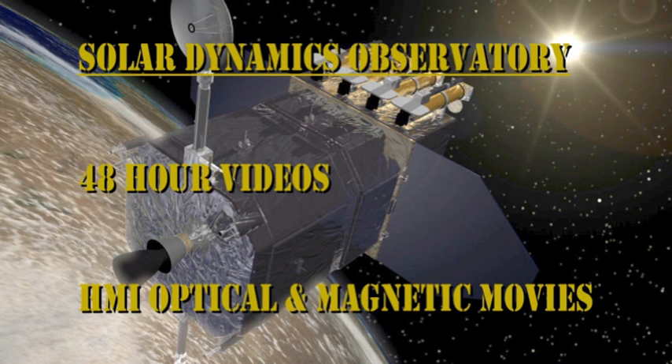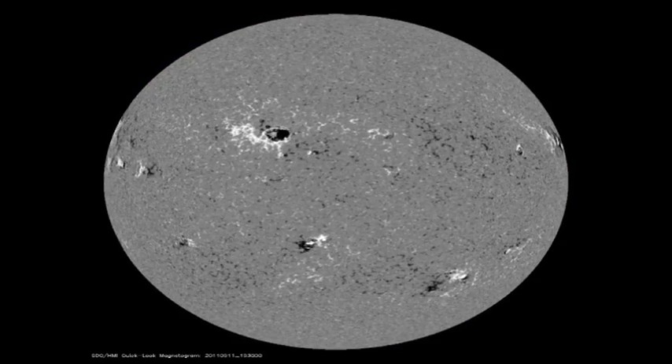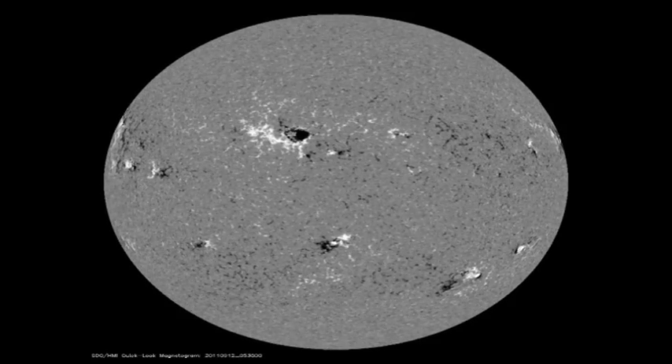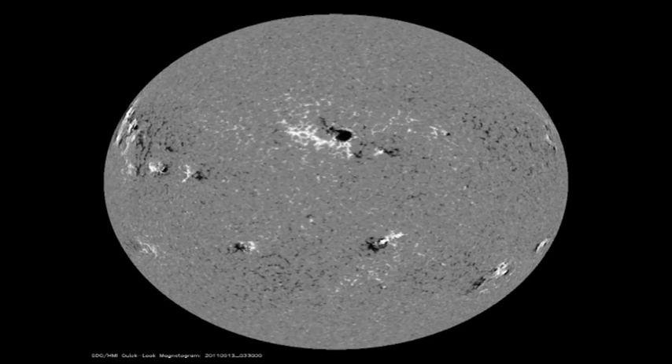Let's try to follow all those changes using the sunspot and magnetic data from the HMI instrument. There's so much going on, you may have to run through this several times. You may want to go into full screen mode to see all the details of the changes, particularly in the magnetic movie at the end. I'm still not going to include the AIA data, because there's nothing there to see — the video clips are so short.